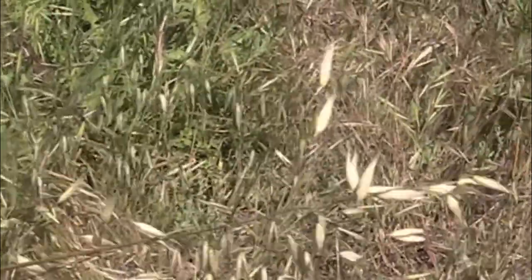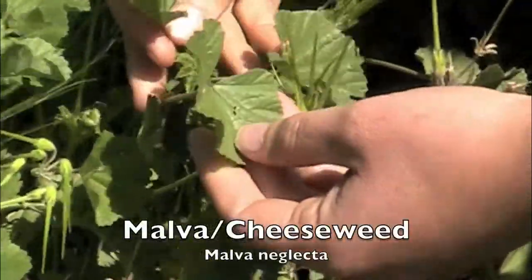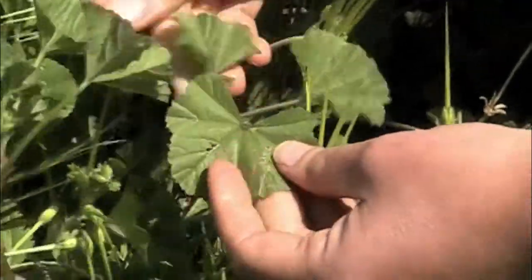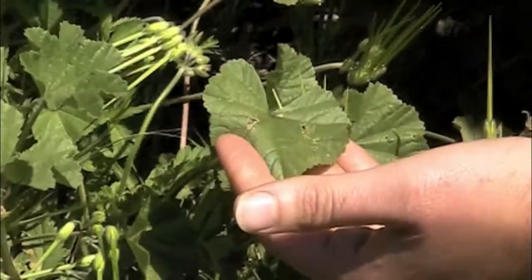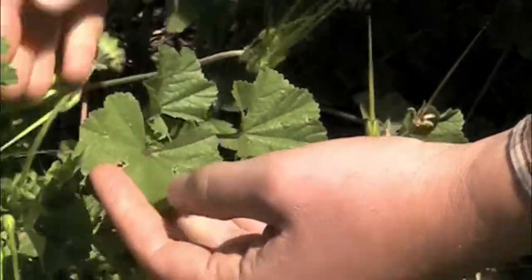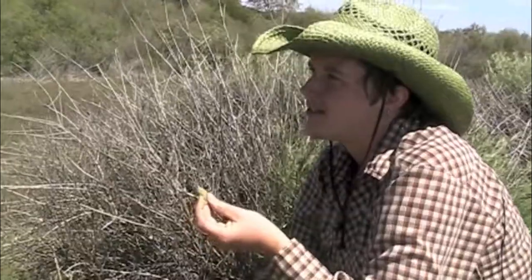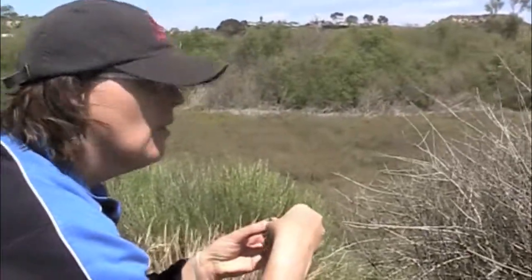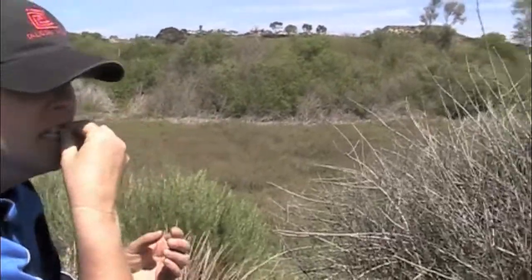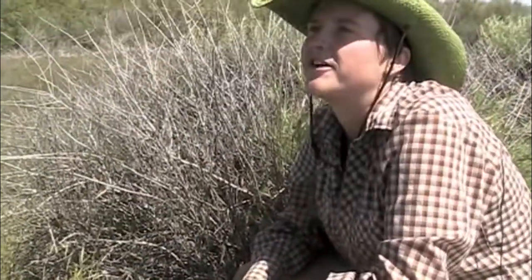This is Malva neglecta, also called cheese weed or wild mallow. It's got these interesting palm-shaped leaves where the veins come from the center and go out toward the sides, with gentle lobing on the outside. Malvas are delicious food — they're kind of slimy, so they're also used as demulcents, similar to milky oats. They're very nutritious, and demulcents are actually really good as a prebiotic, helping nurture the digestive flora in your intestines, so they're good as a long-term tonic. It's called cheese weed because the fruits look like little cheese wheels, and the fruits are really good to eat too.